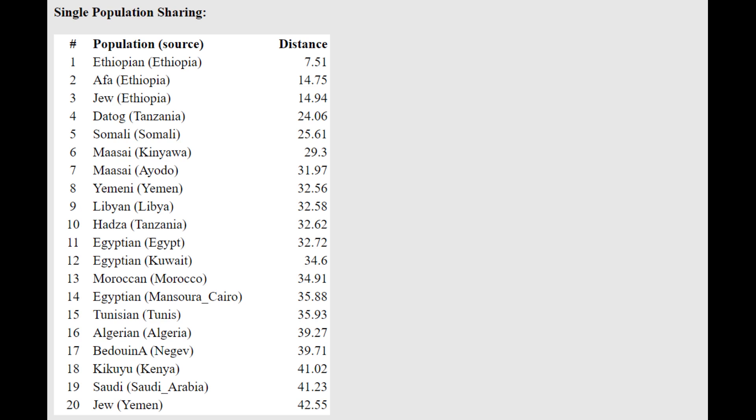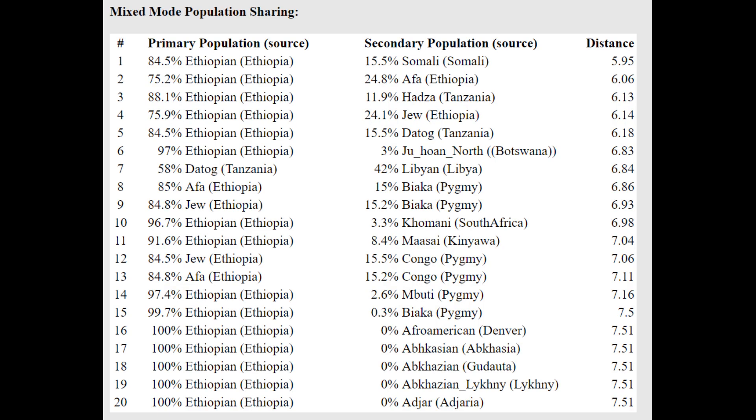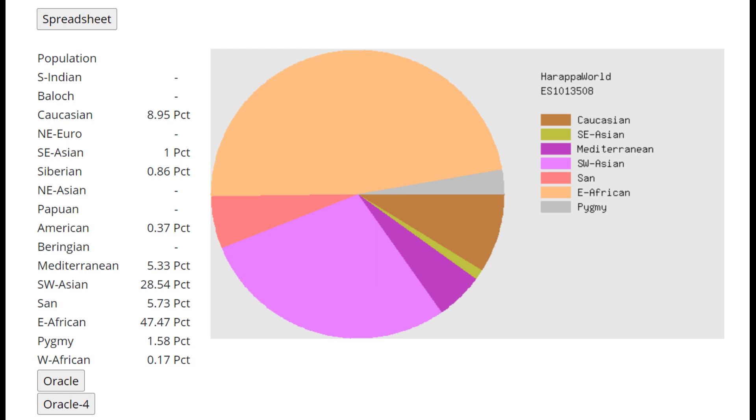He's closest to Ethiopians with the oracle — Ethiopians being a mixture of sub-Saharan African and Southwest Eurasian — and he's getting a mixture of Ethiopian plus Somali. He looks like a very typical East African, maybe a little bit shifted towards sub-Saharan Africans, getting mixtures like Jewish from Ethiopia plus Biaka Pygmy or Afar from Ethiopia plus Biaka Pygmy.